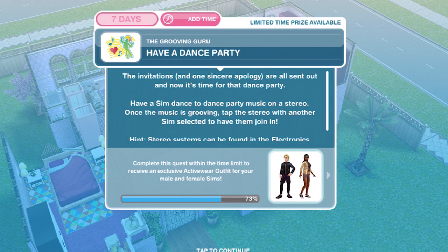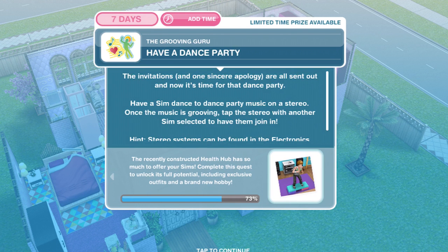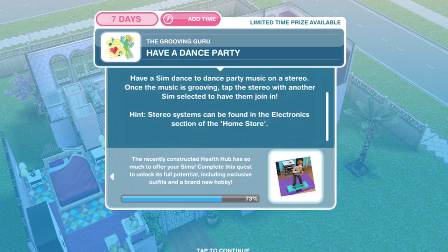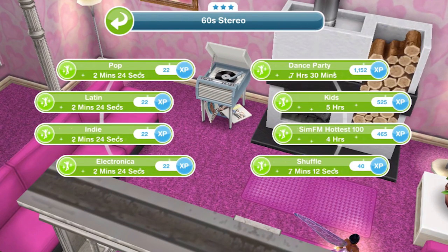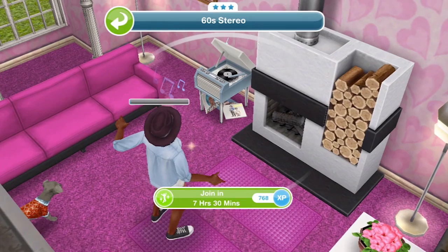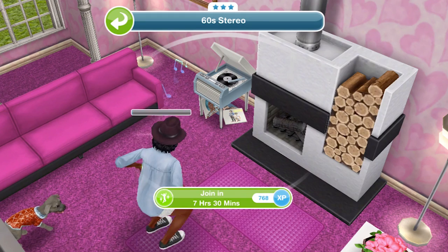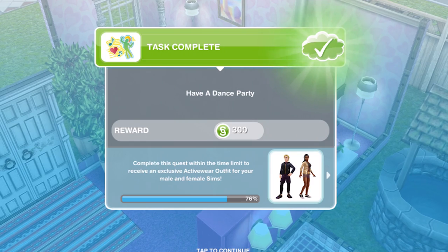Now we need to have that party. The invitations and one sincere apology are all sent out — now it's time for that dance party. Have a sim dance to dance party music on a stereo. Once the music is grooving, tap the stereo with another sim selected and have them join in. So over to a stereo and dance party for seven hours and 30 minutes. We have finished our dance party.